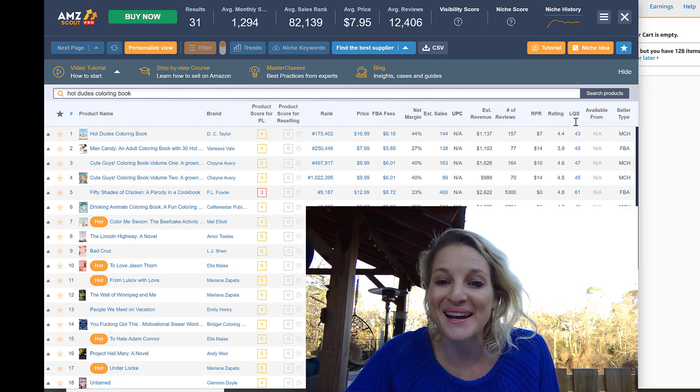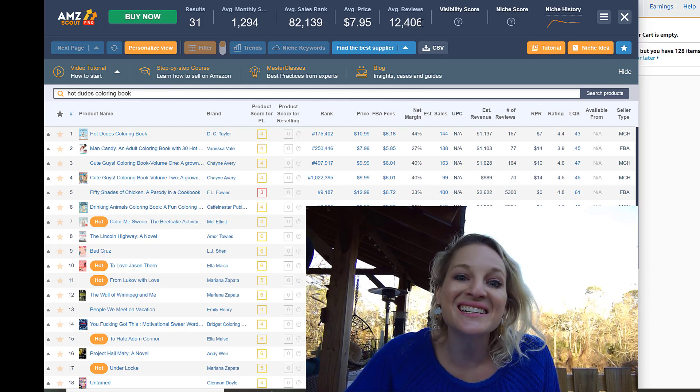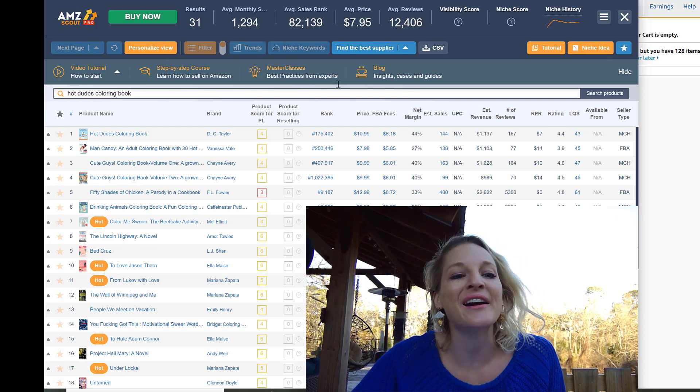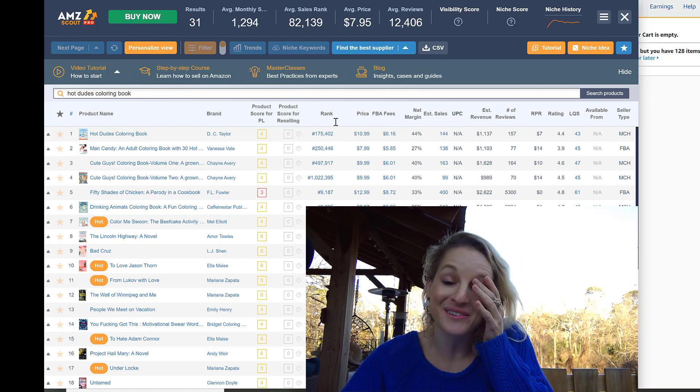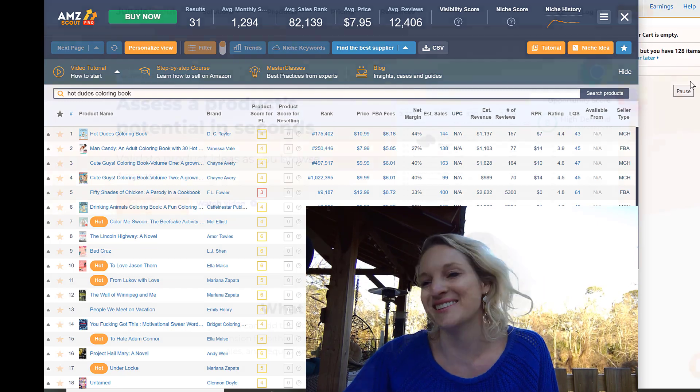It's going to show you if there is any demand, it's going to show you the margin for every single one of these products, how many reviews, the ratings, niche ideas, find the best supplier. The amount of information is just insane. That's why you need to trust the data and not your gut.